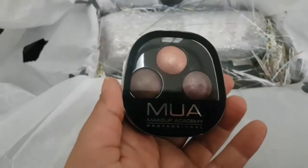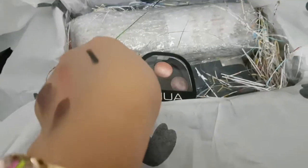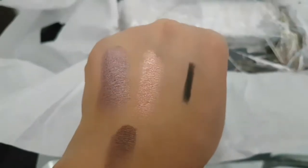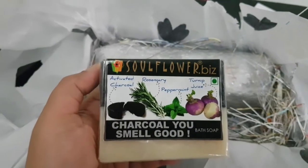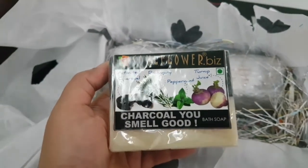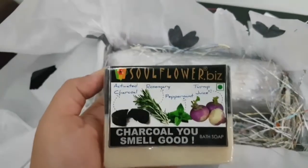The MUA Chocolate Box trio eyeshadow retails for rupees 610. I've swatched it for you — the colors are so pigmented, wow! I really love them. My next product is the Soul Flower charcoal bathing soap, which is for dry skin.